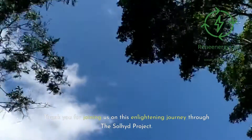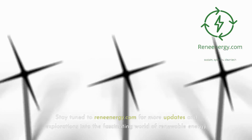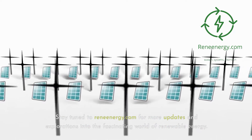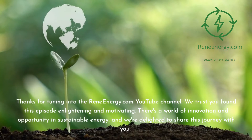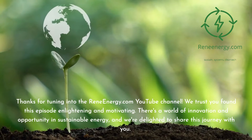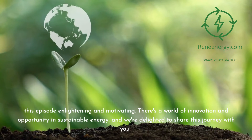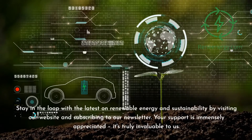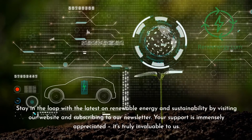Thank you for joining us on this enlightening journey through the Soljit project. Stay tuned to ReneEnergy.com for more updates and explorations into the fascinating world of renewable energy. Thanks for tuning in — we trust you found this episode enlightening and motivating. Stay in the loop with the latest on renewable energy and sustainability by visiting our website and subscribing to our newsletter.